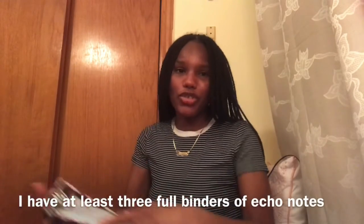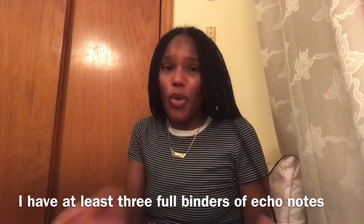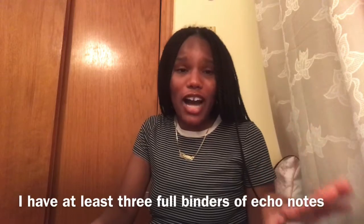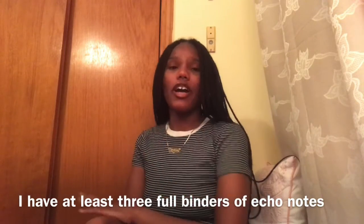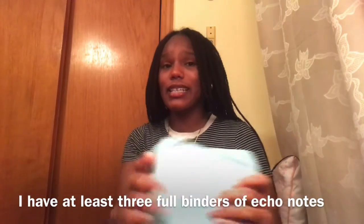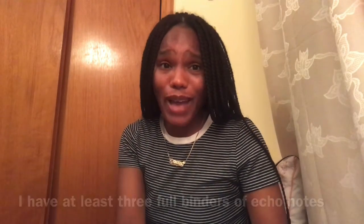A lot of the stuff in my binder was on the exam. It's up to you whether you want to use your notes, go with the ESP conference, or invest in other books. Just follow my tips and you should pass as well. If you have any questions, comments, or concerns, just drop a comment down below. Like, share, and subscribe. Thanks for watching, guys — see ya!